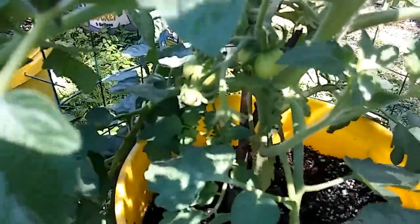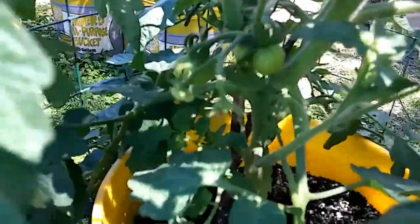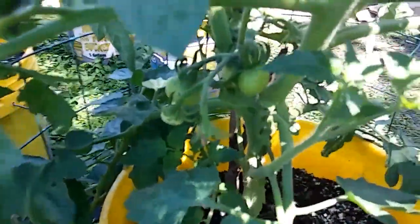Look at the tomatoes on this one — there's a lot!